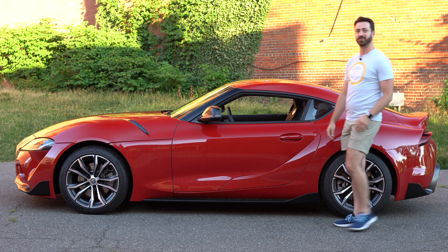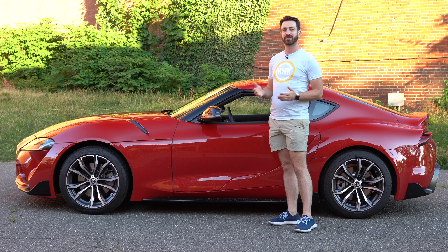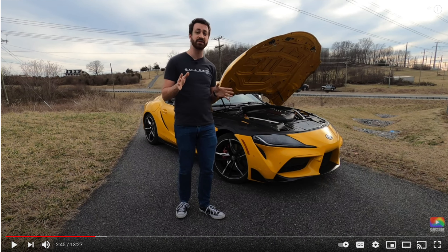Hello and welcome. This is Out Motorsports. My name is Jake and this is the 2021 Toyota Supra. We've already had two other Supras here on the channel — a red 2020 and then a yellow 2021 earlier this year.